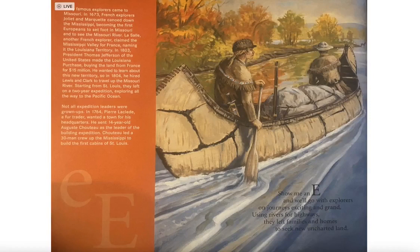Show me an E and we'll go with explorers on journeys exciting and grand. Using rivers for highways, they left families and homes to seek new uncharted land.